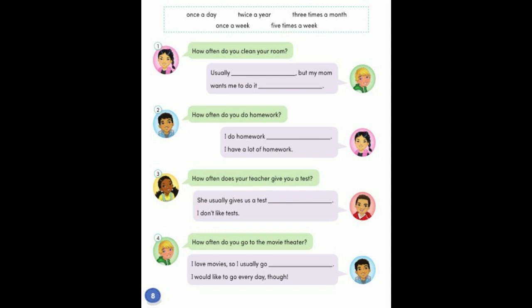E. Listen and complete the conversations with the words in the box. Number one: How often do you clean your room? Usually once a week, but my mom wants me to do it once a day. Number two: How often do you do homework? I do homework five times a week — I have a lot of homework. Number three: How often does your teacher give you a test? She usually gives us a test twice a year. I don't like tests. Number four: How often do you go to the movie theater? I love movies, so I usually go three times a month. I would like to go every day, though.